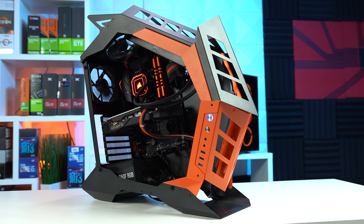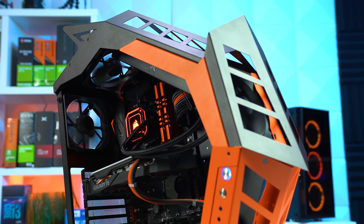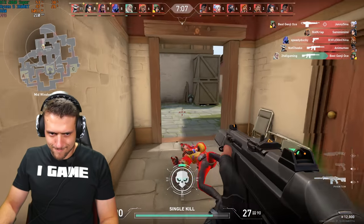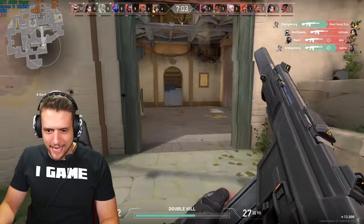In today's video, we'll go over all of the parts inside my first ever seasonal themed gaming PC. I have quite a bit of complaining to do with one of these parts, and then of course we'll get into the gameplay and the benchmarks. I mean, I'm owning these people from a PC called the Zack O'Lantern.